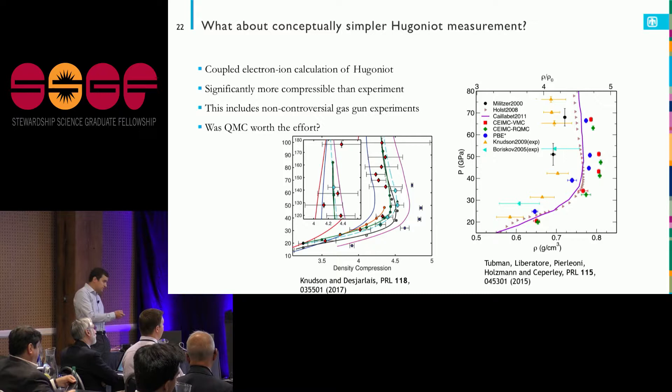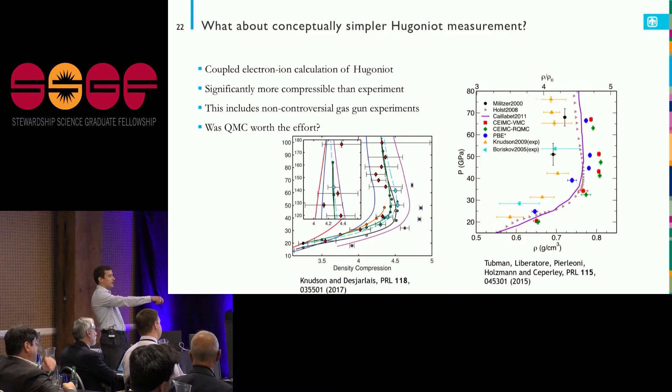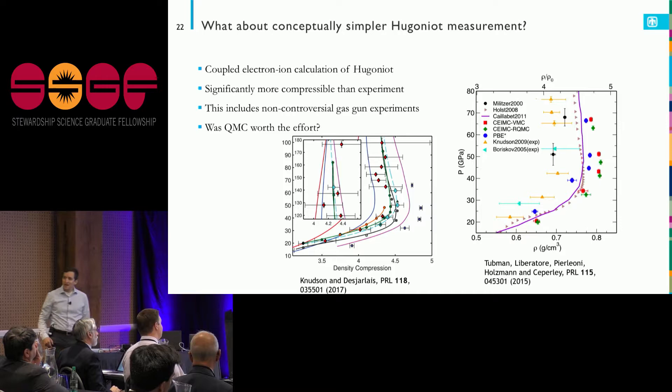A 2015 calculation did coupled electron-ion Monte Carlo of the Hugoniot — the same method used for the liquid-liquid transition. What happened is that the coupled electron-ion calculations are much, much more compressible than the experimental points. QMC wasn't doing a good job, and it's about the most expensive electronic structure method known to man. Was it really worth all that effort?